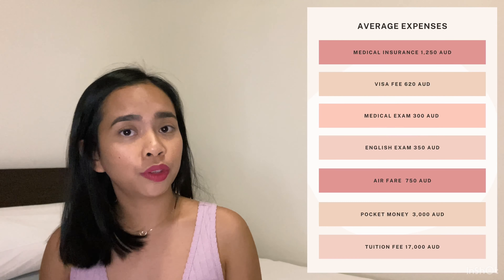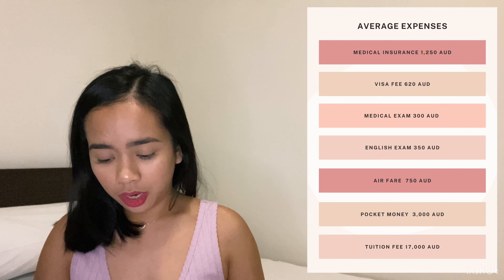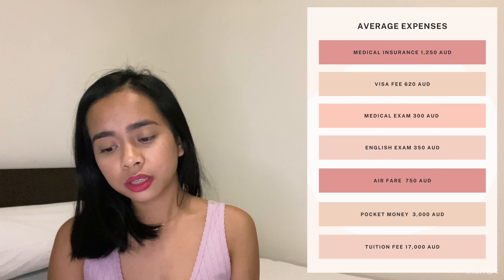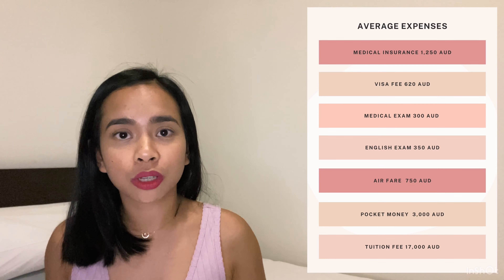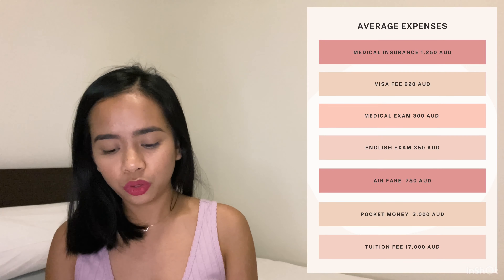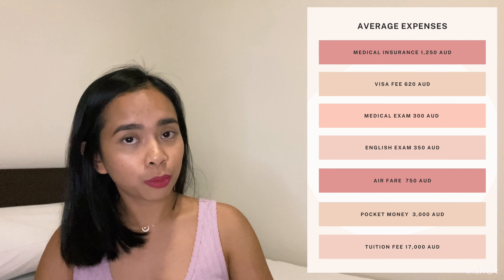After the list of requirements, here are the average expenses you can expect when getting a student visa. First, medical insurance: $1,250 — it's quite expensive because you pay for the whole duration of your stay. Second, visa fee: $620. Third, medical exam: around $300. Fourth, English exam: $350 — this depends on how many attempts, because I took PTE three times, spending about $1,000. Airfare: $750 for me. Pocket money: $3,000. Tuition fee: $17,000 (for a bridging program, which is quite expensive).